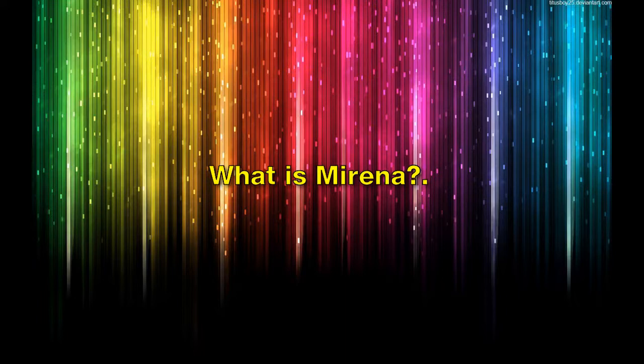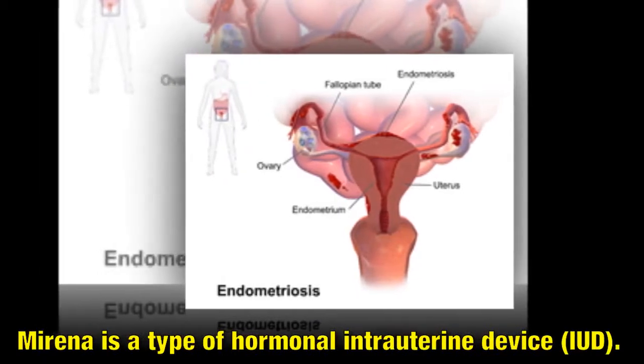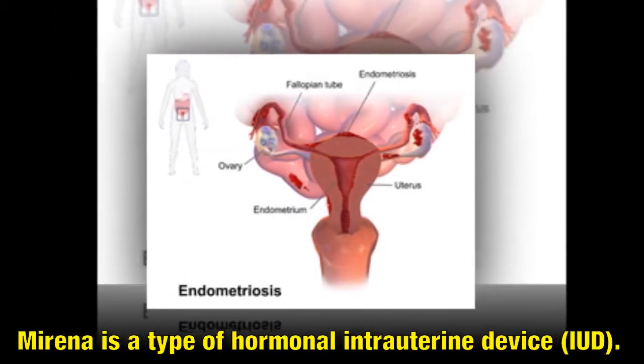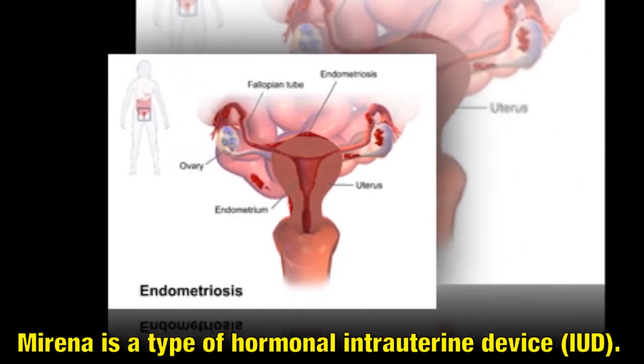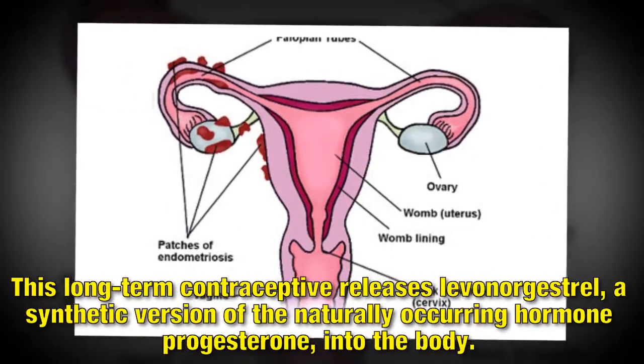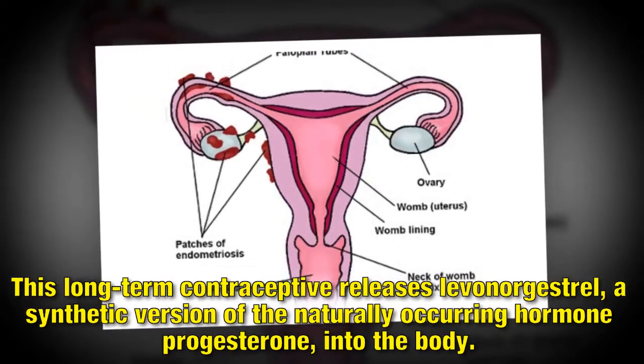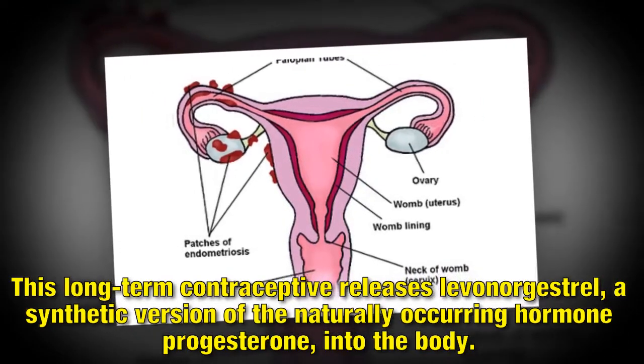What is Mirena? Mirena is a type of hormonal intrauterine device, or IUD. This long-term contraceptive releases levonorgestrel, a synthetic version of the naturally occurring hormone progesterone, into the body.